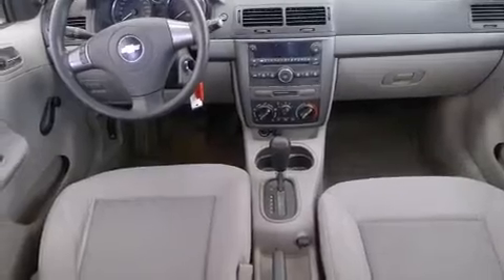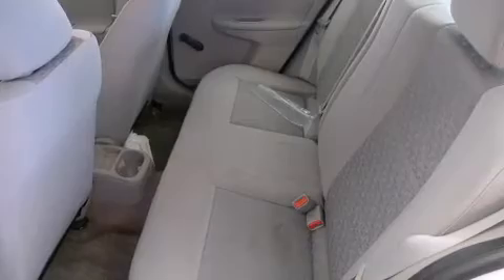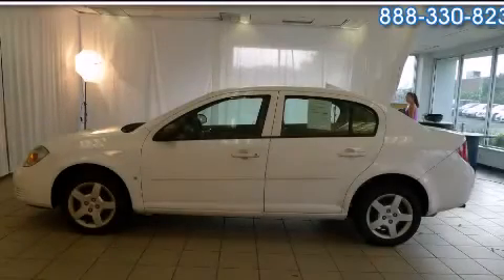With an EPA estimated rating of 33 miles per gallon on the highway, this automobile pays off in the long run. This vehicle is sure to sell fast. Call and arrange your test drive today.